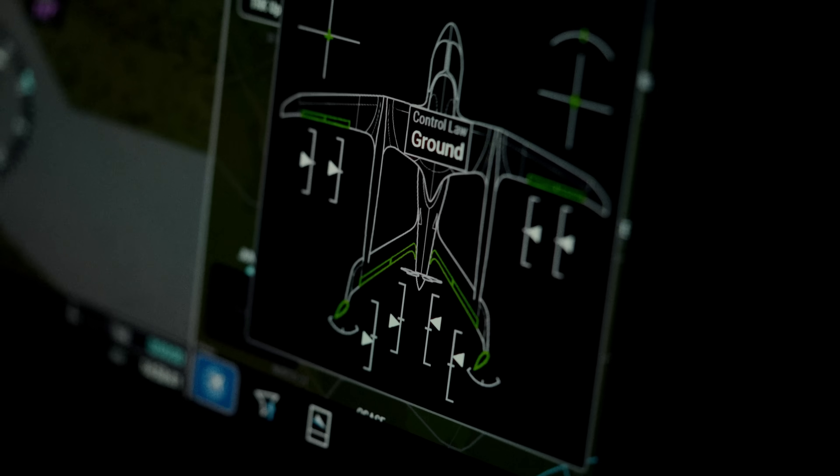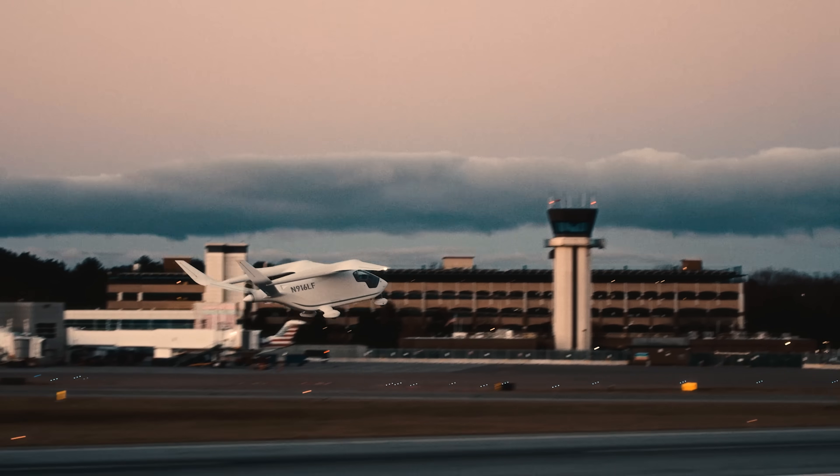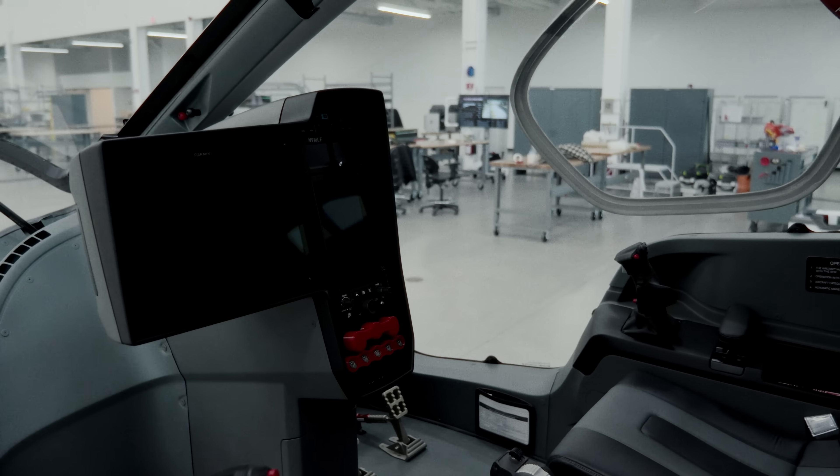Garmin's been great — very collaborative. We work with some of their best software engineers and airframe leads who implement basically exactly what we asked for. We come up with the designs and send them over to Garmin.